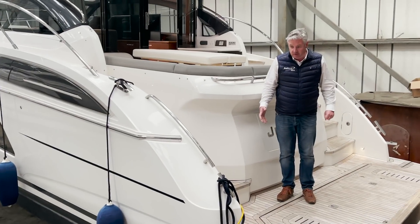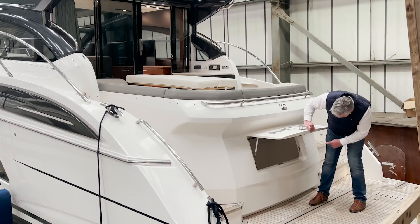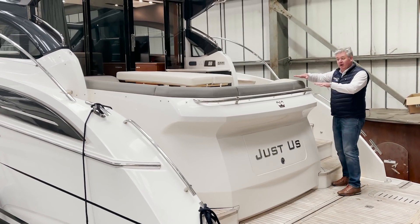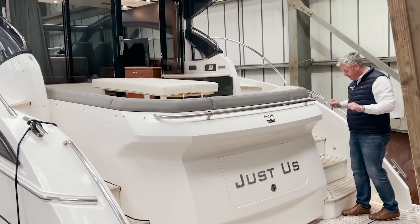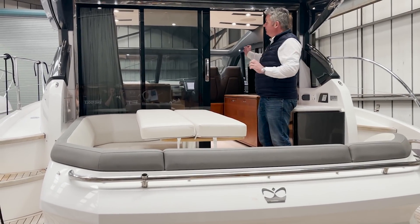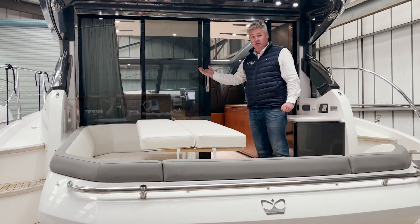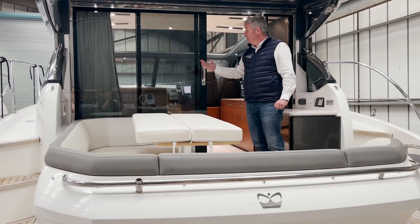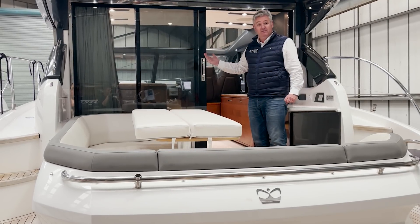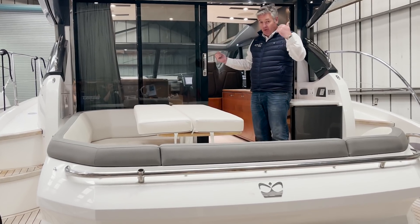This is the deck version. Instead of a garage here you have a locker, which is actually quite deep. And instead of a sunbed you have this aft cockpit seating area. Then instead of being open, you have these glass doors. This is designed for the northern hemisphere — UK, Scandinavia — it was designed to keep the heat in. Actually, we've found in very hot countries it's quite handy for keeping the heat out because you can air-condition this space.